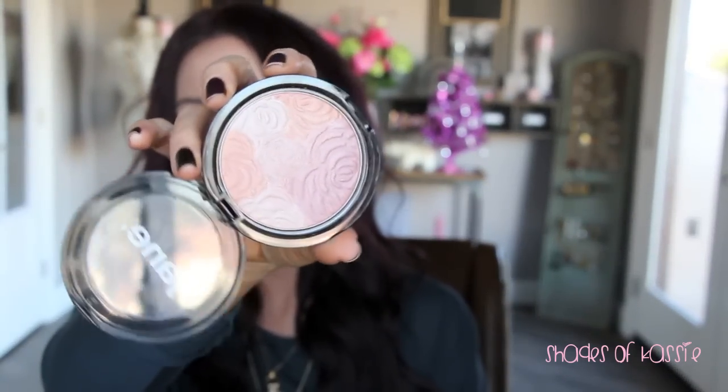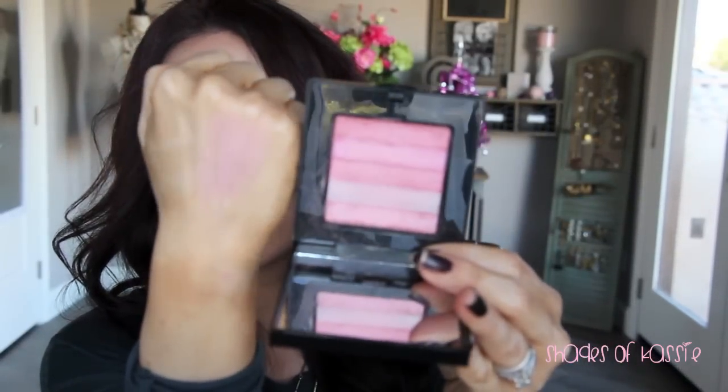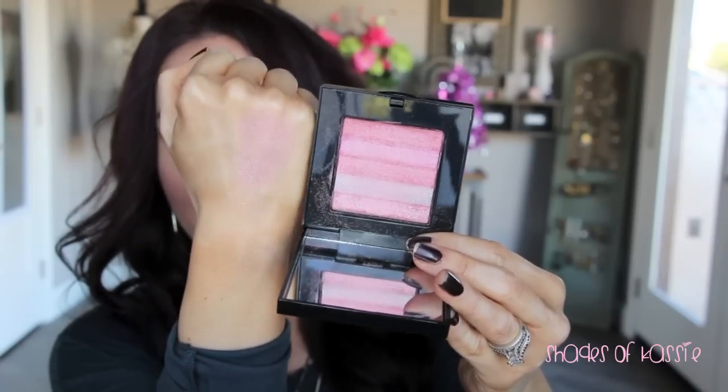This is the Jane highlighter — I can't remember the name, but it has pinky, peach, and light champagne colors. It's a really pretty, more pinky-toned reflective highlighter. I have a couple of Bobbi Brown Shimmer Bricks in Lilac Rose — they have so many beautiful shimmer bricks, let me know your favorites. Lilac Rose is definitely a pinky-toned highlighter; you could almost use it as a blush or top it over matte blushes. It's super reflective and beautiful.